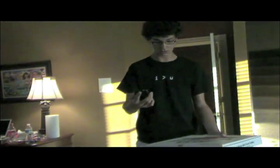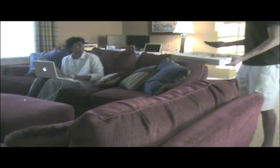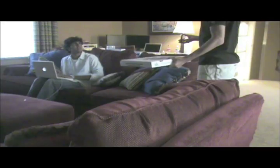Whoa, dude. Whoa, you brought the pizza. No, I didn't bring the pizza — my iPhone brought the pizza. What do you mean? What can GPS do for you?